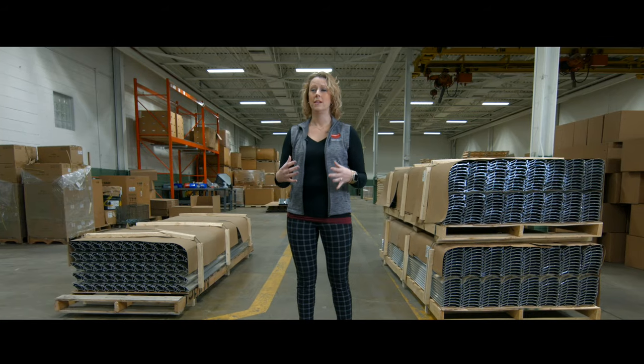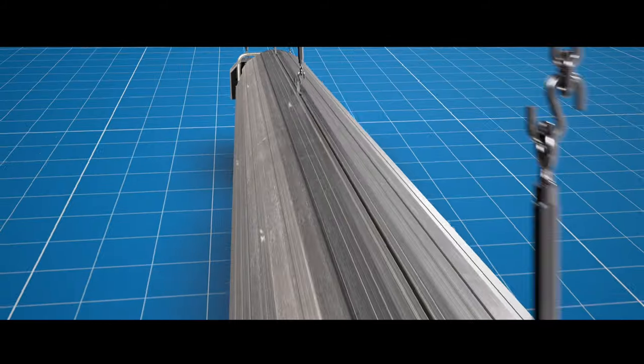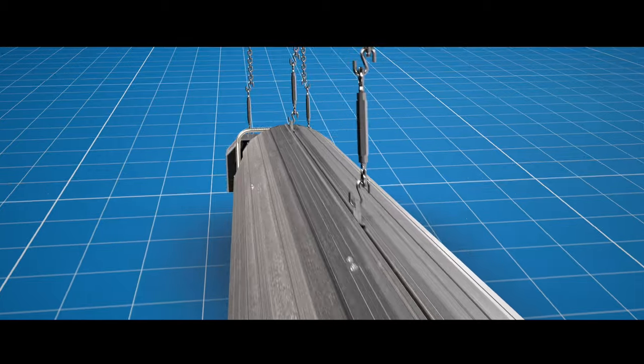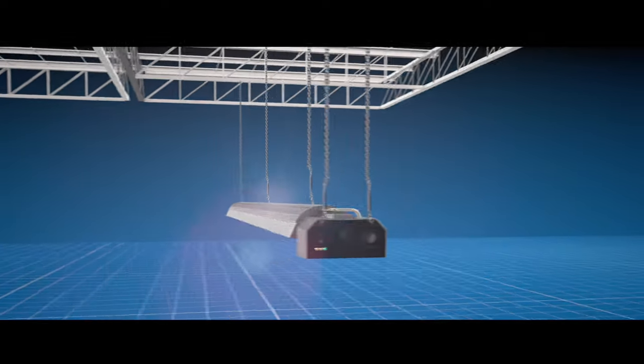Clearances are a big deal because you might have obstacles within the space, and if you have too large of a clearance window, you're not going to be able to place the heater where you actually need it the most. The heater comes with a sliding track system for its reflector. Rather than having to add onto your structure to make those hanging points be met, you can now adjust those hanging points to actually adhere to the structure itself.